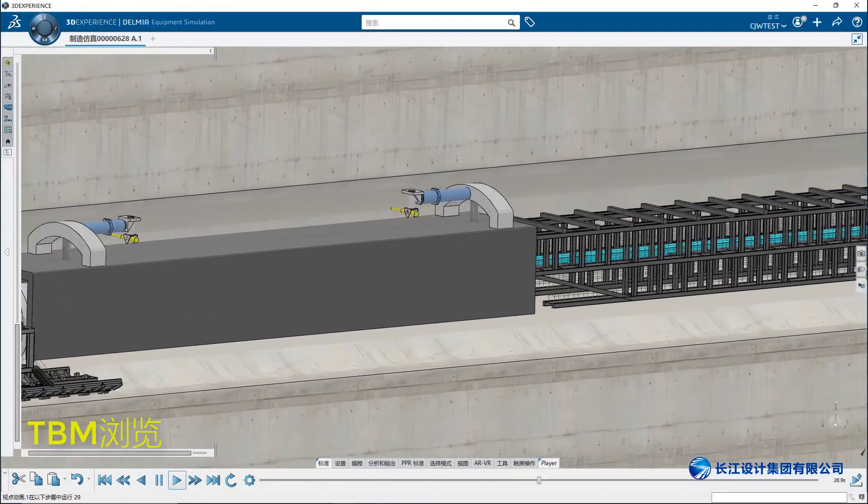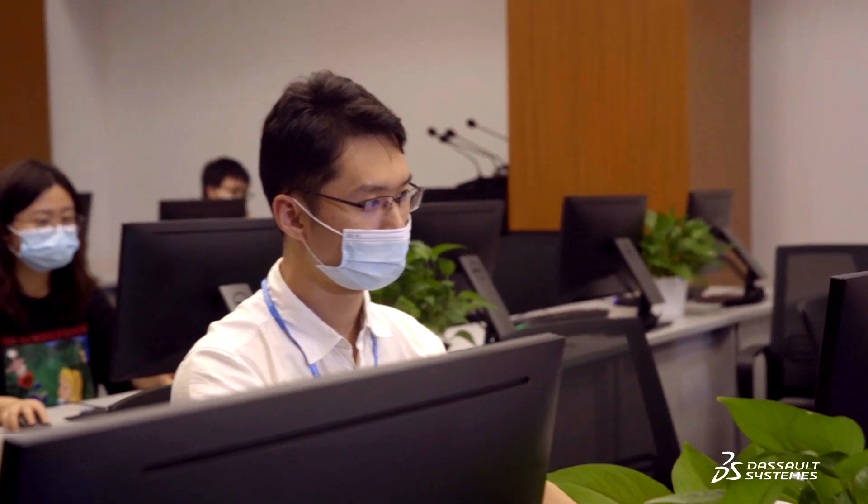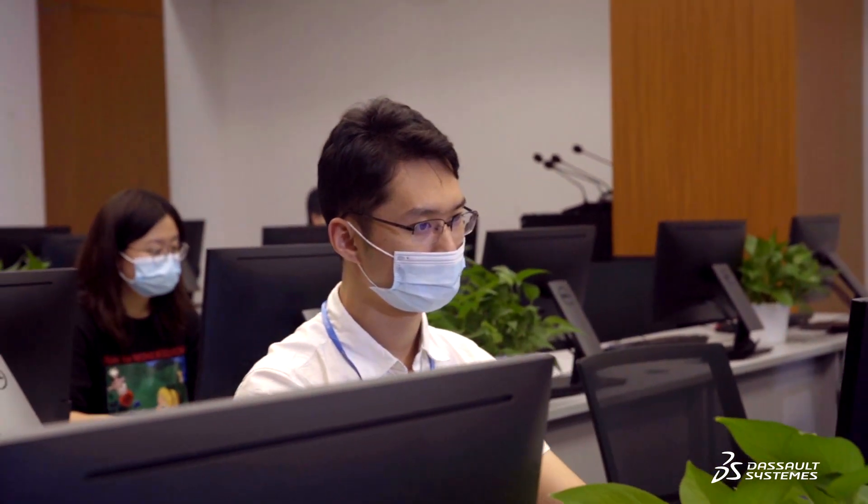Our project planning, work package decomposition, collaborative design, 3DEXPERIENCE review, and a series of subsequent work are all based on Inovia. It is completely consistent with the concept of modern project management.